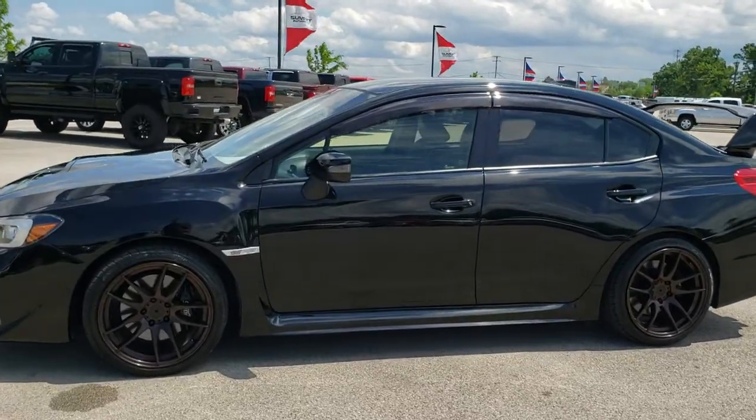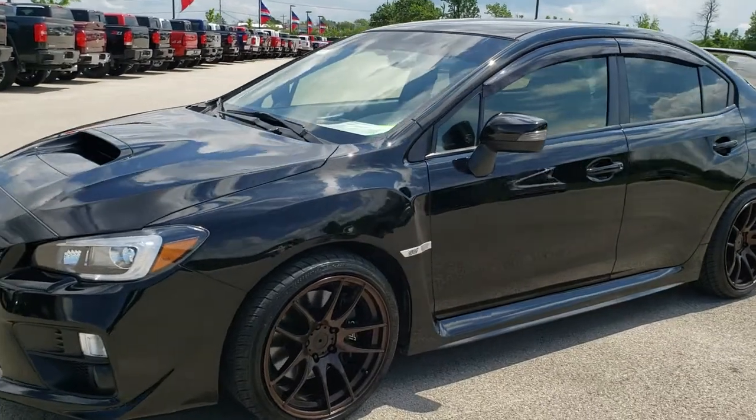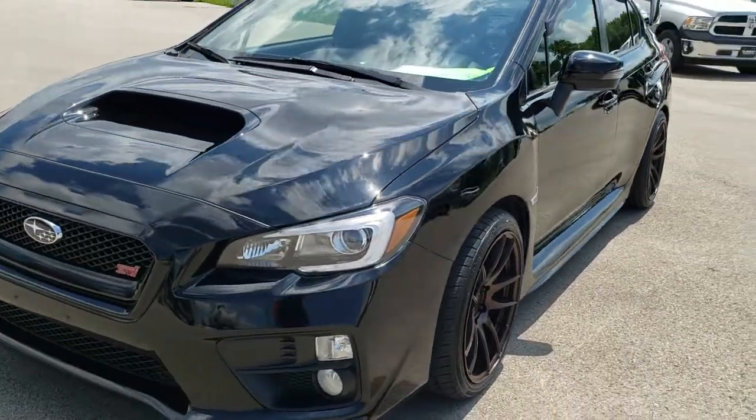This is stock number 10131. We are here at Summit Automotive in Fond du Lac, Wisconsin, your new and used sports car headquarters.